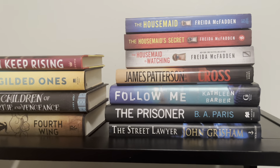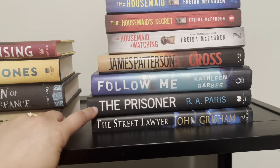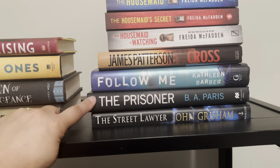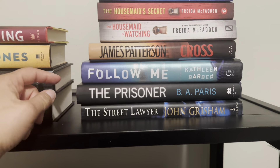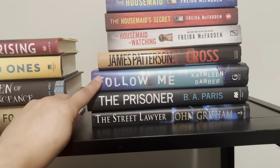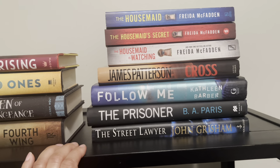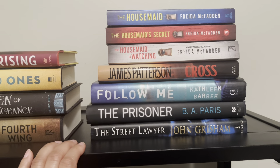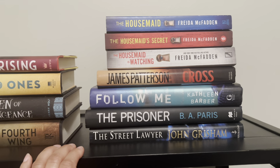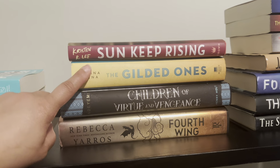Moving up to the top, this is kind of a thriller stack. I have not read this James Patterson book, I have not read 'Follow Me,' and I have not read 'The Prisoner' by BA Paris. I gave BA Paris a chance when I read 'Behind Closed Doors' and I've been saying I'd give her a second chance — 'The Prisoner' is the novel I'll use for that. 'Follow Me' I found somewhere and was very intrigued. As for the James Patterson, I think I'm probably going to unhaul it because I'd rather get into his newer releases.